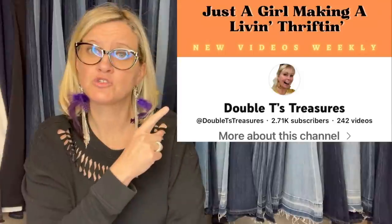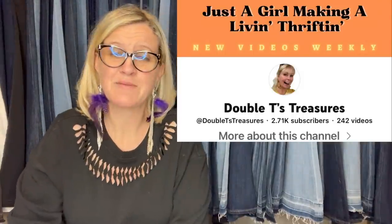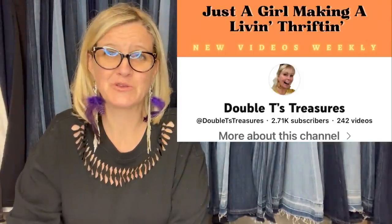YouTube channel Double T's Treasures — she's a bolo finder with great reseller content, so go check her out. She found a clear silk tinted acne cream, paid $0.99 each, sold in a day or two at a consignment store, and sold it for $74.97. Do you love it? Are your socks still on?